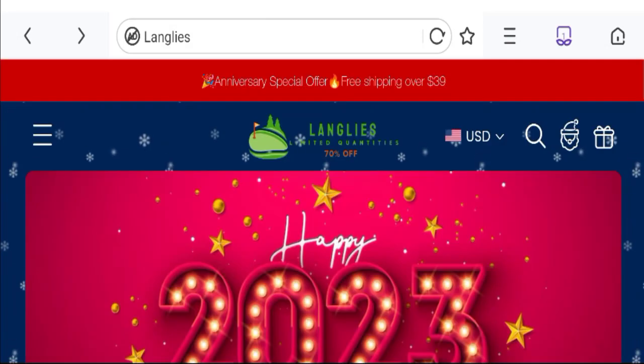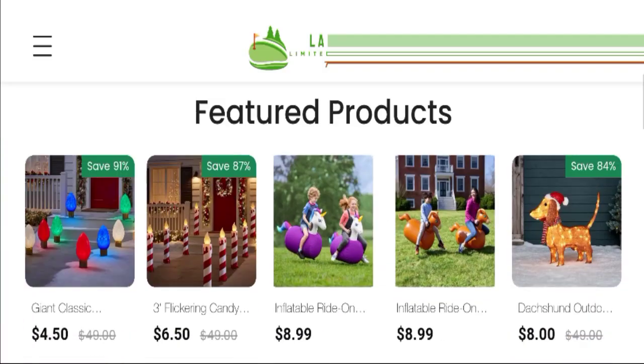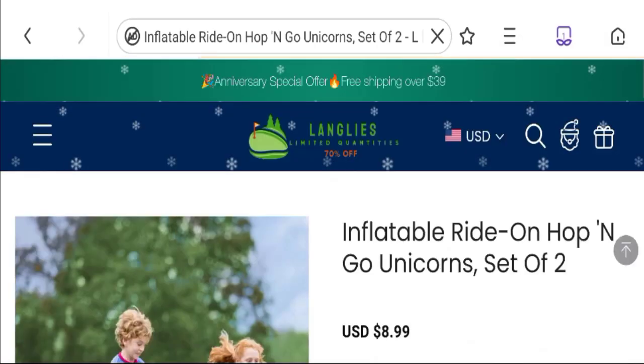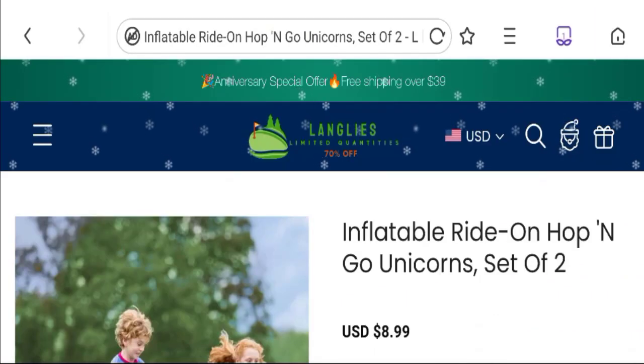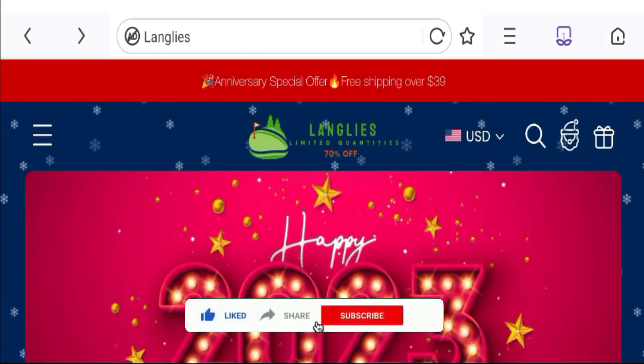According to our research — new domain, no social media accounts, no customer reviews, and a bad trust score — we can say this is a scam site. We cannot recommend buying any product on this site. If you want to know the steps to get your money back, check the description box of this video. Share your views and queries in the comment box. Don't forget to like, share, and subscribe to our channel. Thank you very much.